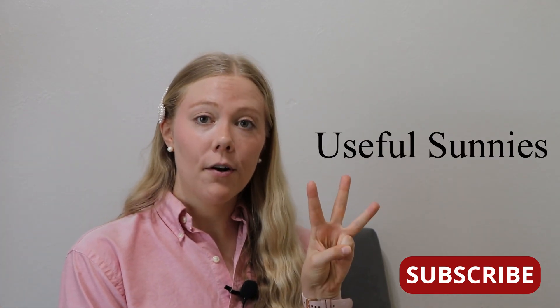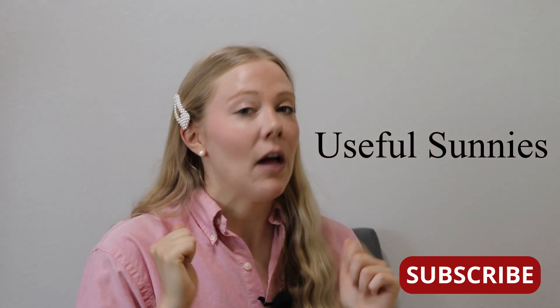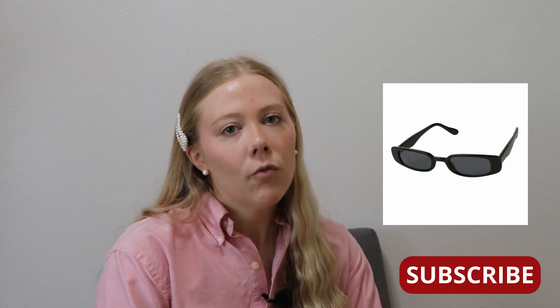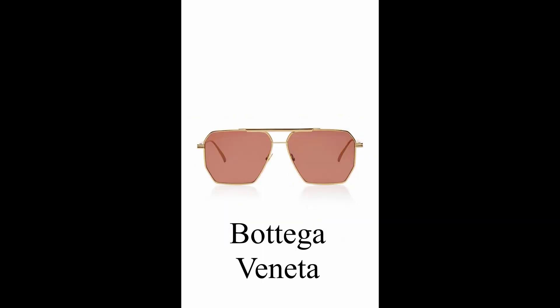Our third and final trend is sunnies — sunglasses that are actually useful. Recently we've gone to the more 90s-themed smaller glasses, which are very cute, but for me they just don't work. I prefer sunglasses that give me a little more sun protection. I'll be interested to see if we go back to smaller frames or to the big aviators from seasons past. I picked up this pair at Target for less than $20 — they have nice lenses, nice weight, so I'd say it was a good purchase.